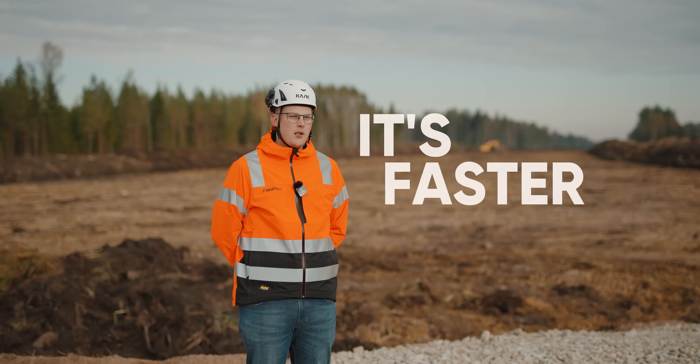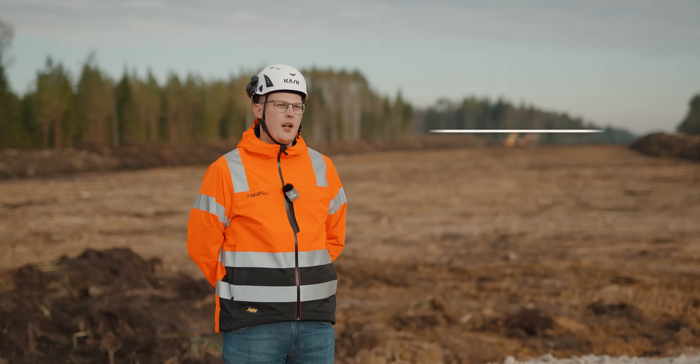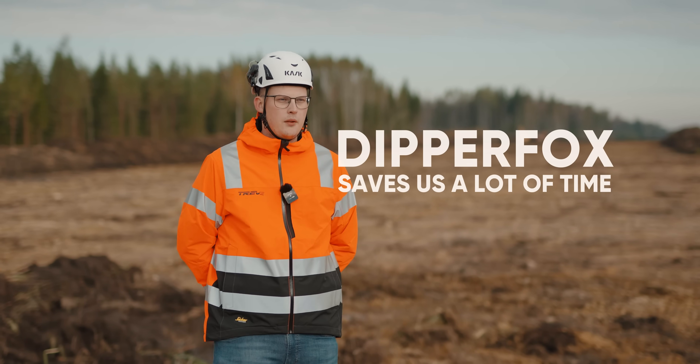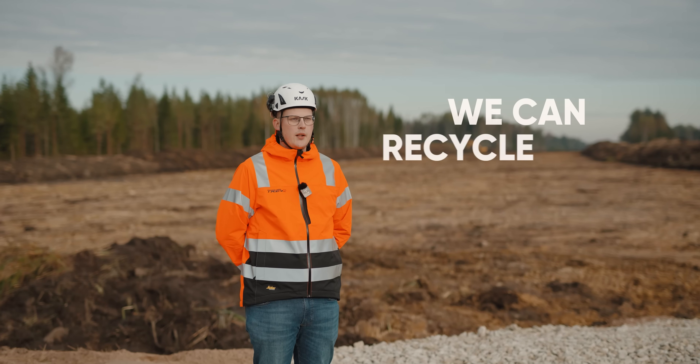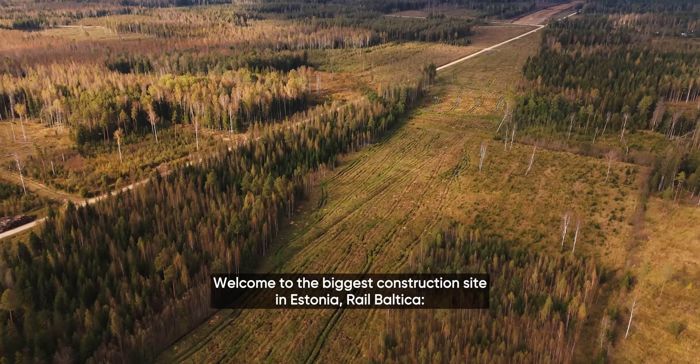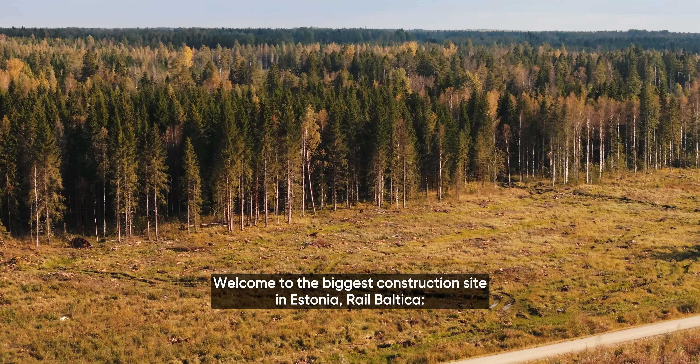We chose DipperFox because it's faster and the pressure for the soil and the environment is smaller. DipperFox saves us a lot of time — we can recycle the stumps on site. Welcome to the biggest construction site in Estonia: Rail Baltica.